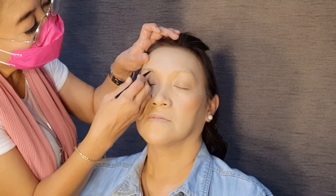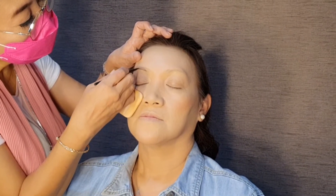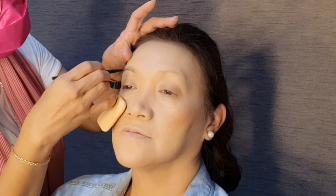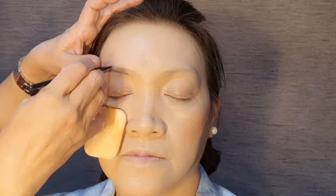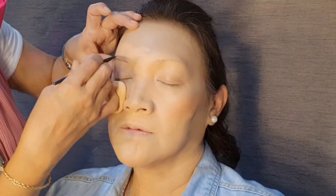Selanjutnya aku kerjain di alis dulu. Sebetulnya makeup itu bebas ya teman-teman, kamu mau ngerjain yang mana dulu. Kalau kamu lebih nyamannya mau kerjain alis, alis dulu boleh. Kamu mau nyamannya mata, mata dulu boleh, baru foundation. Kalau ini tadi aku kan di foundation dulu. Selanjutnya ini aku nggak langsung ke mata, tapi aku kerjain dulu alisnya.